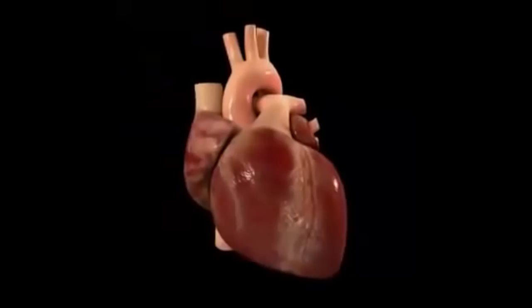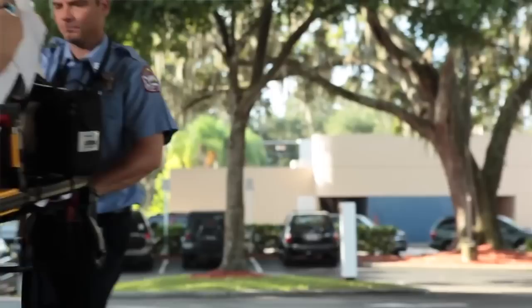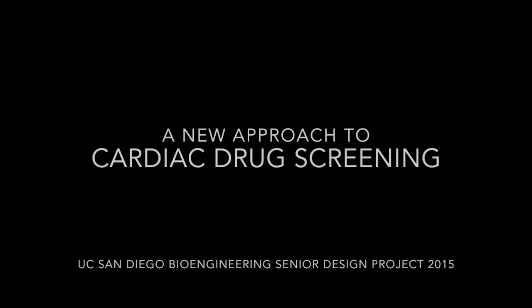Heart disease, however, is the leading cause of death in the world. In the United States alone, one person dies of heart disease every minute.